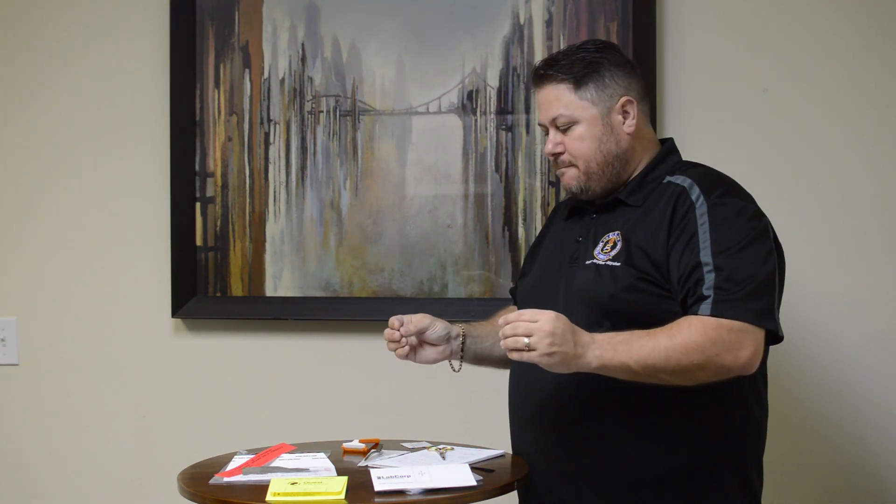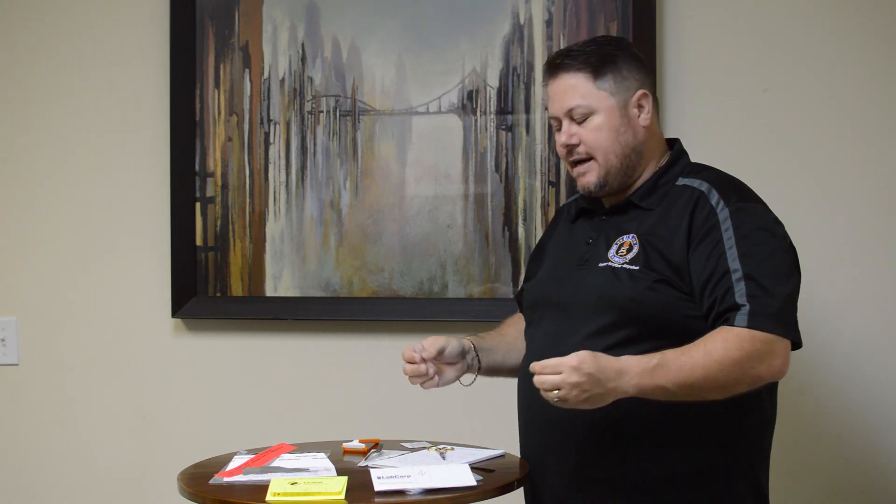Hair drug testing has a higher cost — it takes more to process the specimen, so that's something to consider if this is your test of choice. Also, depending on the specimen type, you do need a little bit of private space; it can't be done in an open office. It also needs to be fairly clean — I'm not going to do this test outside, which I could potentially do with other testing types.